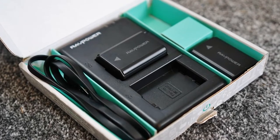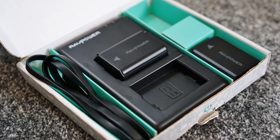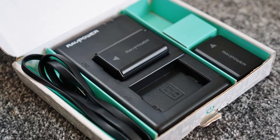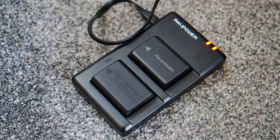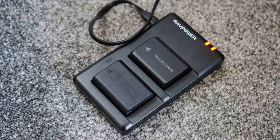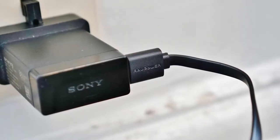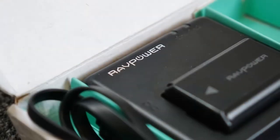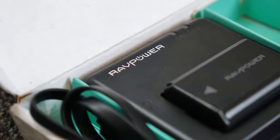As the name suggests, it can charge two batteries simultaneously, and they can charge through a USB or a wall outlet. So why get this one instead of the official Sony battery charger? That's because the official charger does not let you charge it via USB — only through a wall outlet — which defeats the purpose of being able to charge on the go.